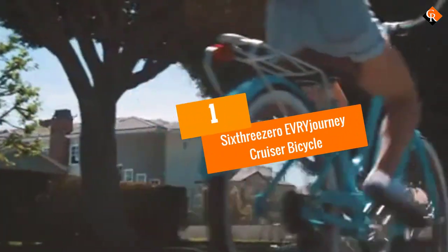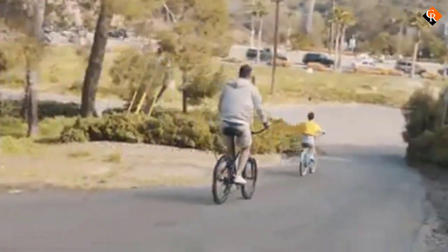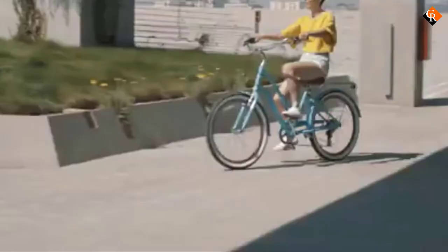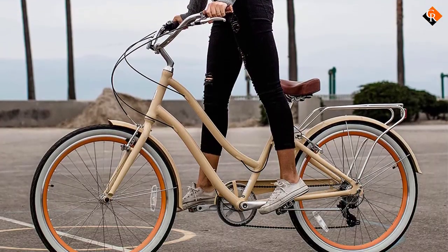And finally at number 1, we have the 630 EVRY Journey Cruiser Bicycle. The 630 EVRY Journey Women's 26-inch 7-Speed step-through is a machine with the ability to traverse through different types of terrain, including long-distance rides, uphill and flat pavements. It comes with a Shimano 7-speed internal hub and pedals that are designed to ensure proper leg extension, so you'll enjoy proper posture and don't have to worry about back pain when riding this cruiser.